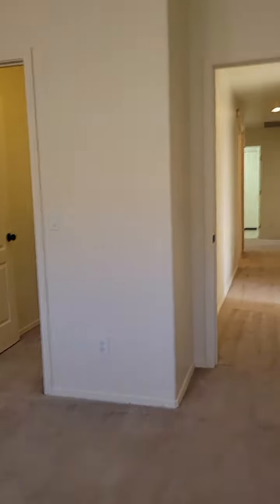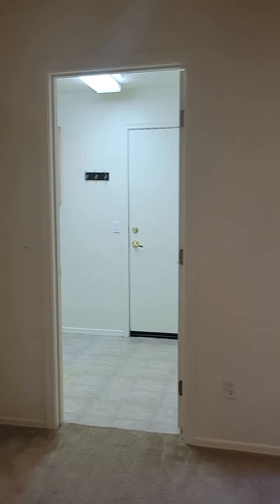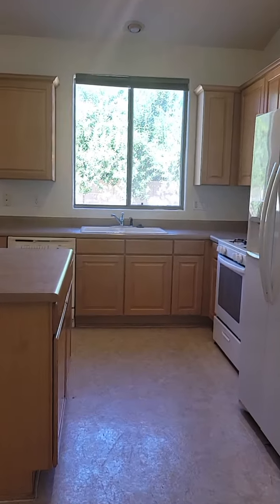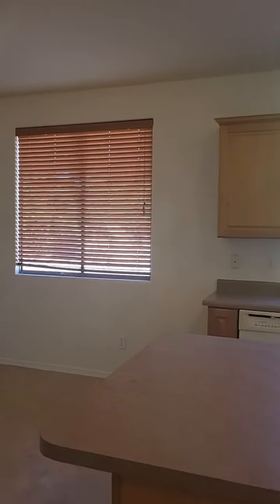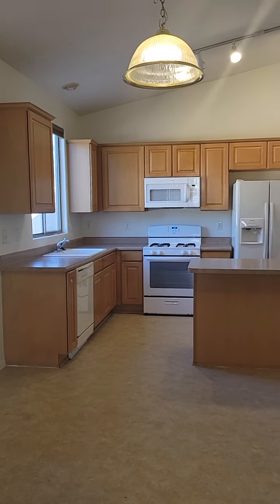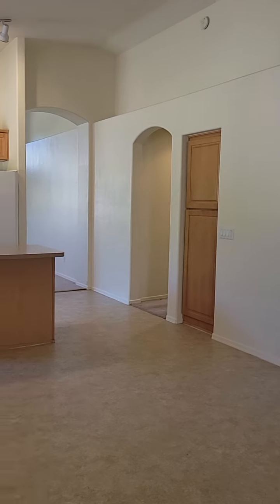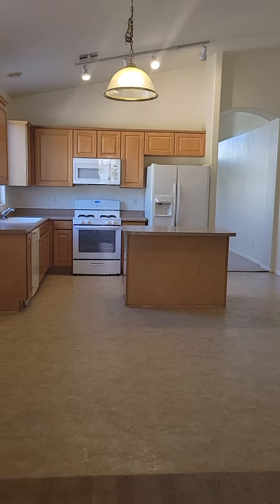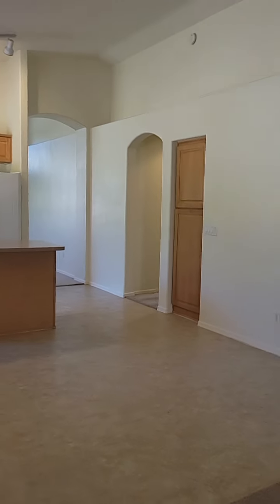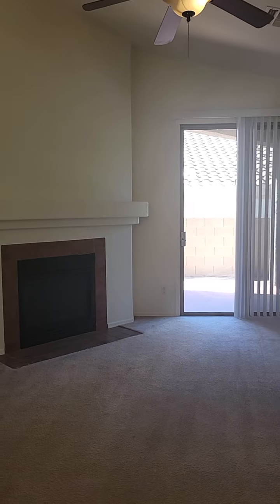Let's go look at the backyard. This home has freshly been repainted. Before we go to the backyard, we'll take a better look at the kitchen, dining, and family room. We have that pantry right there by the entrance to the hall, and dining space right there. Gas fireplace and entrance to the patio.